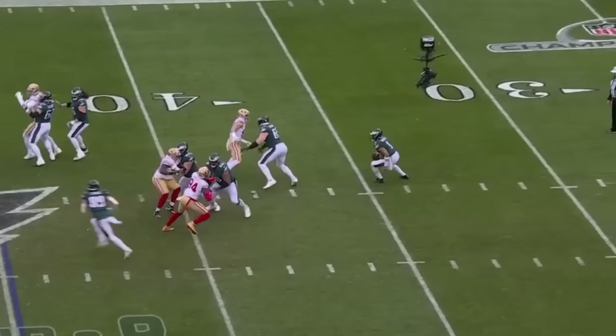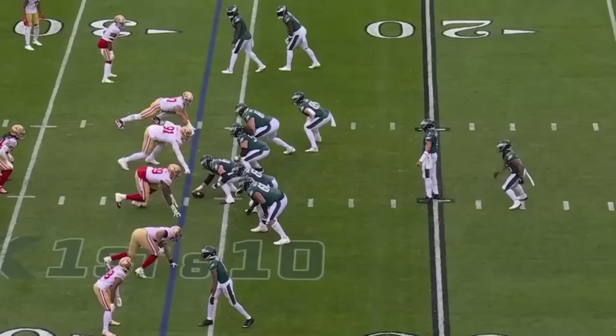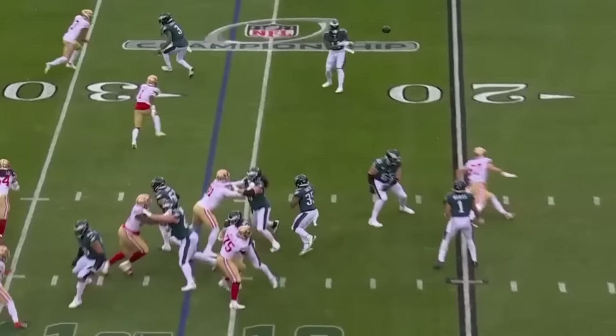Hurts looking over the middle — wide open, stolen. Hurts to Gainwell, who had a 100-yard game last week — nothing here. Hurts with another quick throw to A.J. Brown again, and a block from the pass.